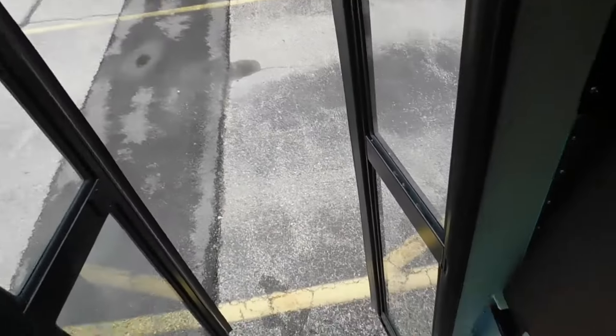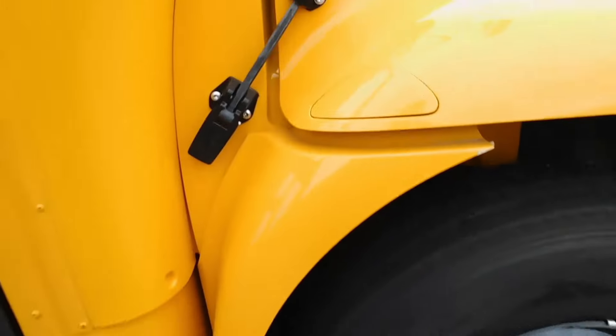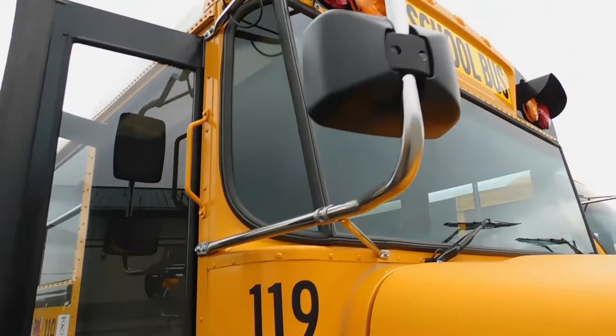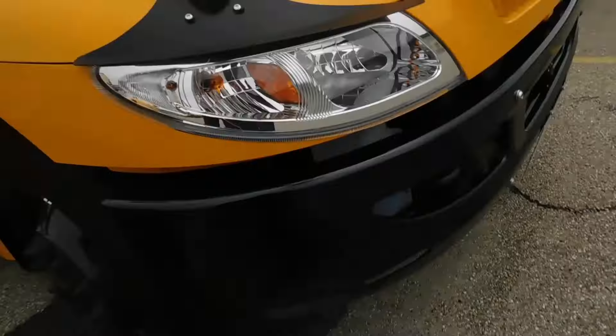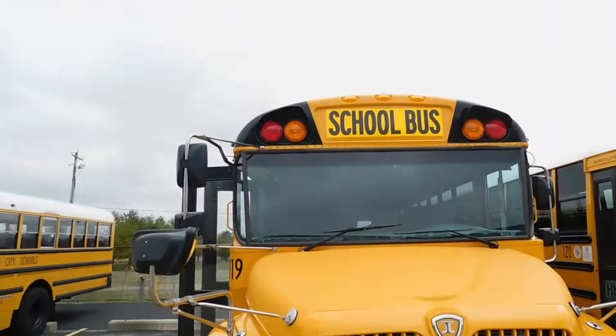I think on the majority of these buses, they did put the Cummins emblems on the hood — so that's awesome. You can see there's the Cummins emblem. This one is 119. Visors, no cross arm, but no ID number yet.